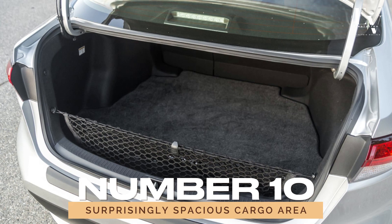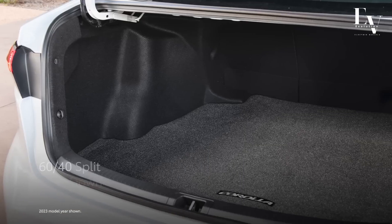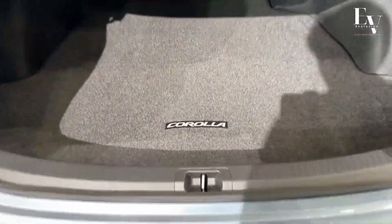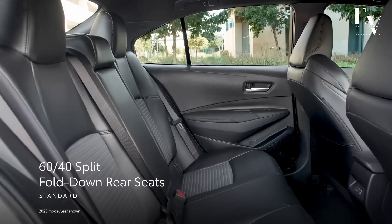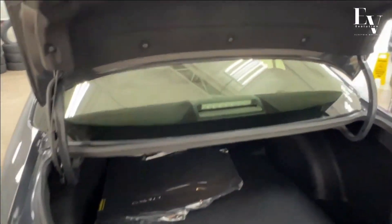Number 10: Surprisingly spacious cargo area. Last but certainly not least, let's talk about cargo space, because practicality is key when it comes to everyday driving. Despite its compact size, the Corolla Hybrid offers a surprisingly spacious cargo area that's perfect for hauling groceries, luggage, or even bulky items. And when you need to transport larger items, the split-folding rear seats provide added flexibility, ensuring you can make the most of every inch of space. Whether you're running errands around town or embarking on a weekend getaway, the Corolla Hybrid has you covered.